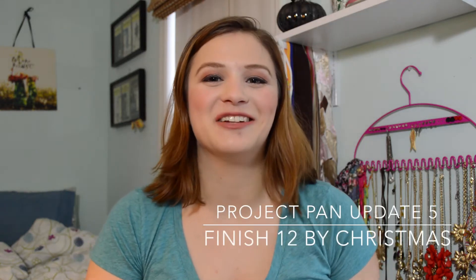Hi everyone! Welcome back to my channel. Today I have for you the 10-week update of the 12 Pans for Christmas project.